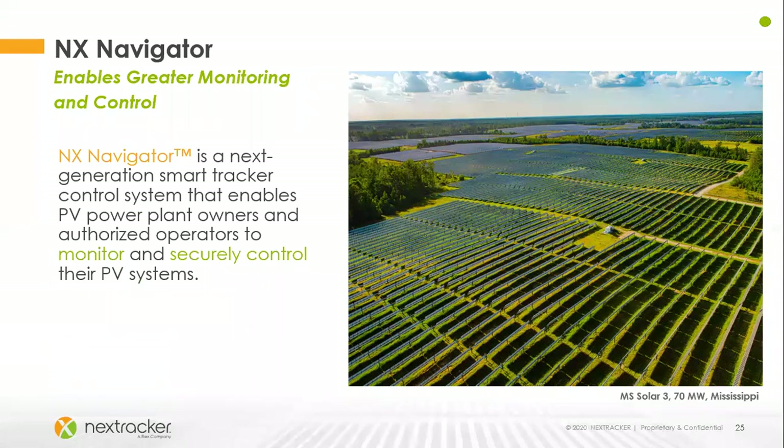NX Navigator goes hand in hand with TrueCapture. While TrueCapture is your yield enhancement software, NX Navigator is an advanced controls platform which allows authorized users to have more granular control of their sites, allowing for better operation and more secure operation during inclement weather. This really opens up higher levels of yield and more reliability with your site.